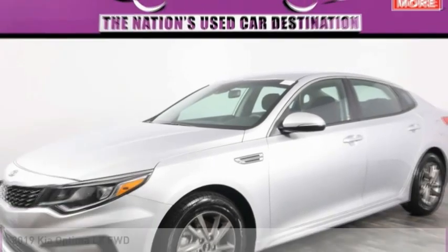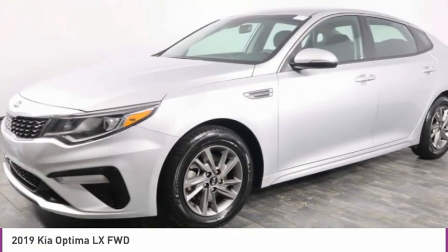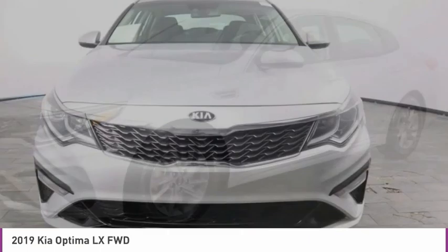Choice today with the 2019 Optima. The all-new Kia Optima offers a new level of style and performance features from Kia.